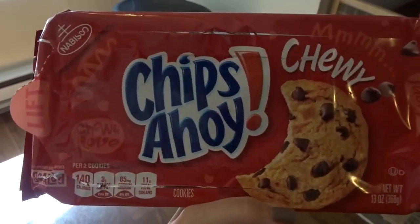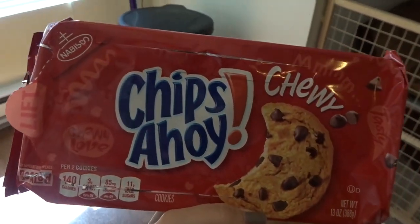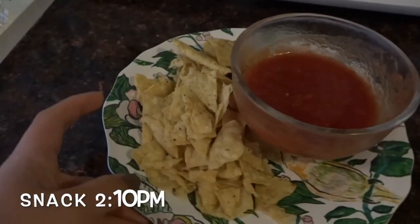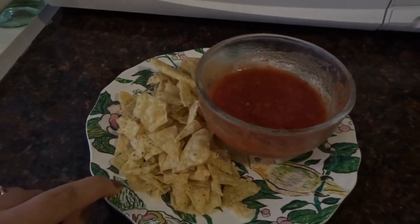I finished my lunch and I'm going to have a couple of these Chips Ahoy chewy chocolate chip cookies because they're really good and I really just want some right now. Then I'm also having some chips and salsa for a snack — all the chips are broken up because they were at the bottom of the bag, but yeah, just some chips and salsa.